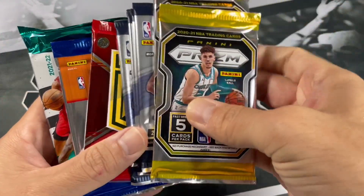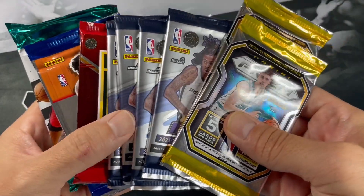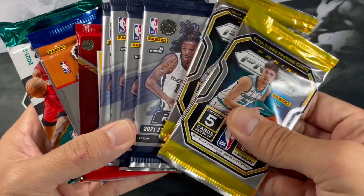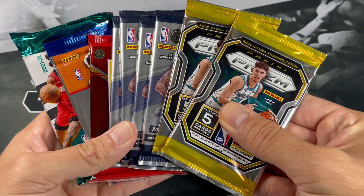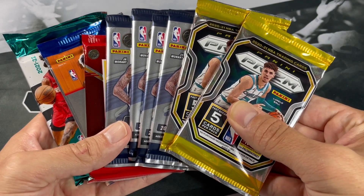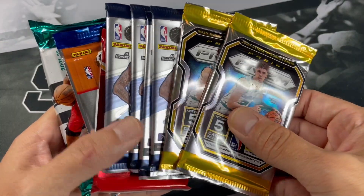There are our packs. With the amount of Revolution we got, hopefully we'll pull a nice Galactic — something sweet out of Revolution. I'd definitely like to pull a Galactic; haven't pulled one. Or maybe we'll pull an Auto. Let me know down below what you think of the packs so far. Let's get right into it.